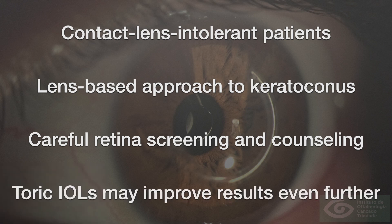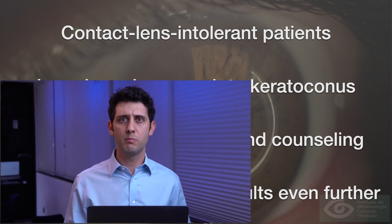The quest for emetropia must persist in these patients, and the use of toric implants may improve these results even further in a certain number of patients. With this I conclude my presentation and thank you all for your attention.